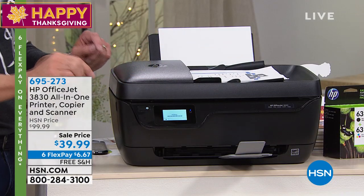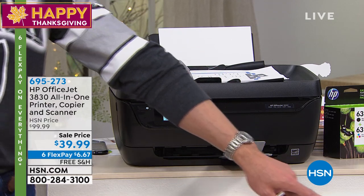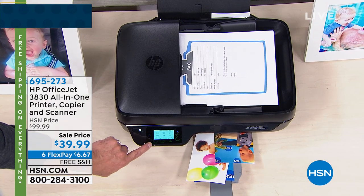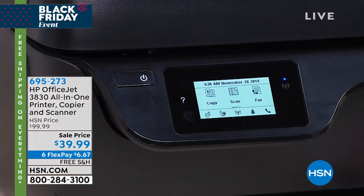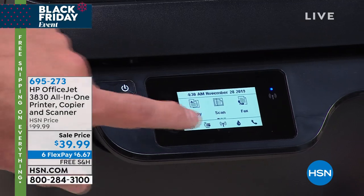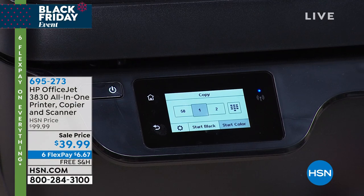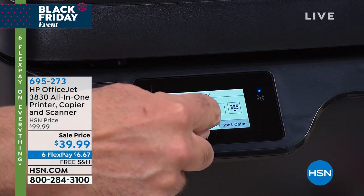Actually, I'm printing right now. Look at the printer — there's the touchscreen. If you want to make a copy, you just press copy. Then you can do a black copy or color copy — up to 50 copies, one copy, however many you want.